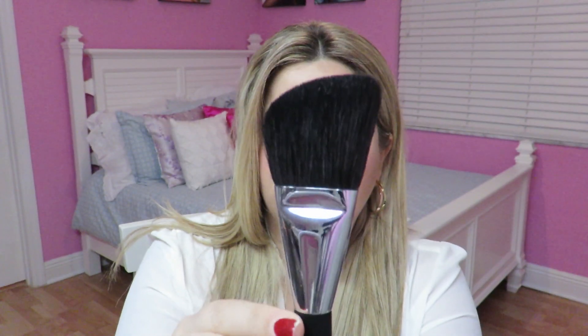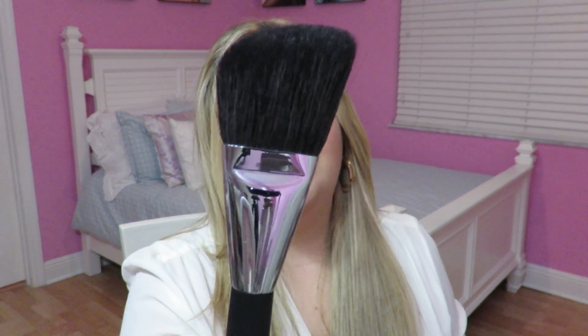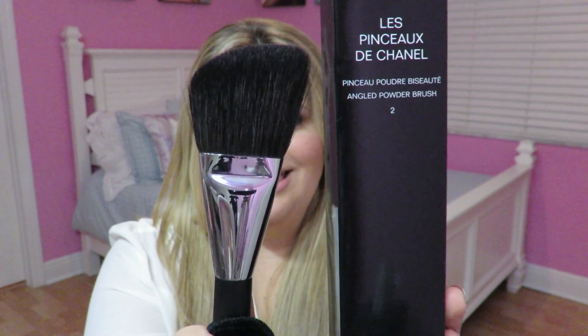I also got this Chanel makeup brush. I had seen it on YouTube on Makeup by Tiffany D's page and hadn't been able to find it. This is the Chanel angled powder brush number two — it's an angled brush. I searched for it at tons of Chanel counters in the U.S. and they never had it, so I tried a counter over there and they found it right away. This would be really great for applying bronzer, and I was really excited to find it.